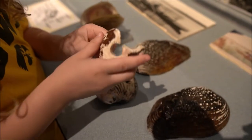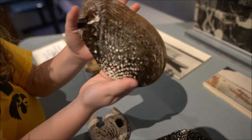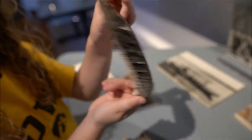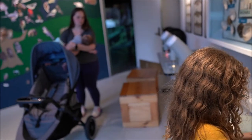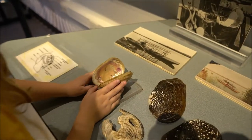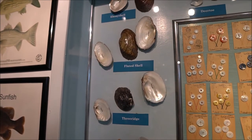Well, that's neat. Take a picture of this one. Flip it over. Turn it over so we can get the inside. Oh, wow. And then we've got this one. Oh, this is a clam.